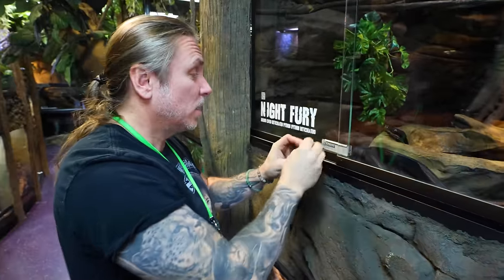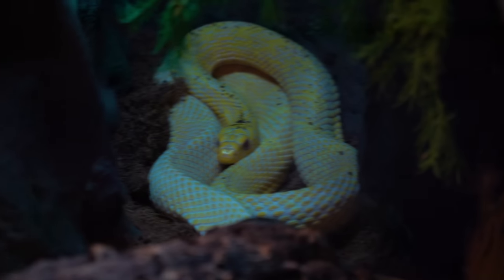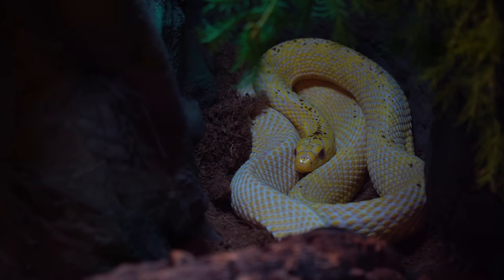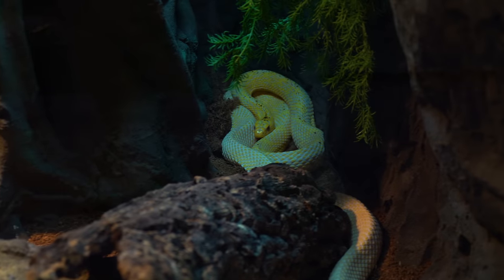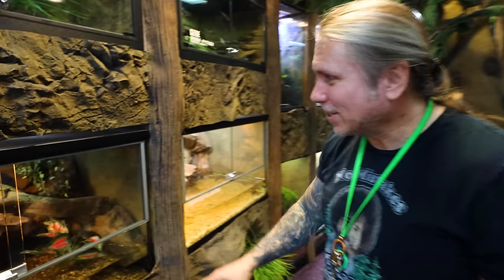Of course we've got Gramps, the albino Chinese king rat snake. The reason we call him Gramps is he's the oldest snake here. The majority of our animals are relatively young because we wanted animals under a year or two when we opened, so they could be with us for a long long time. But Gramps is about 20-something years old, so he is definitely in his older age.